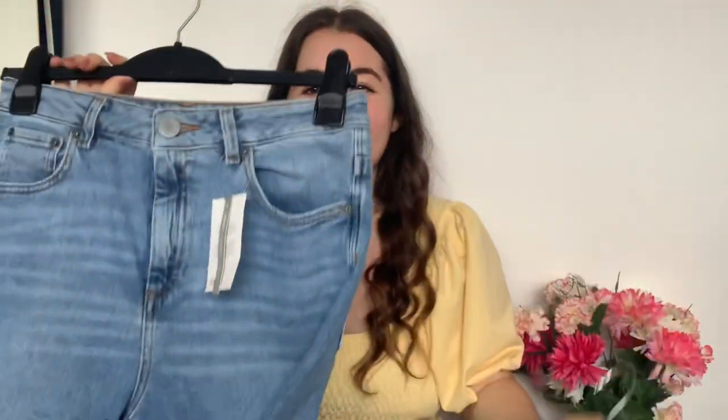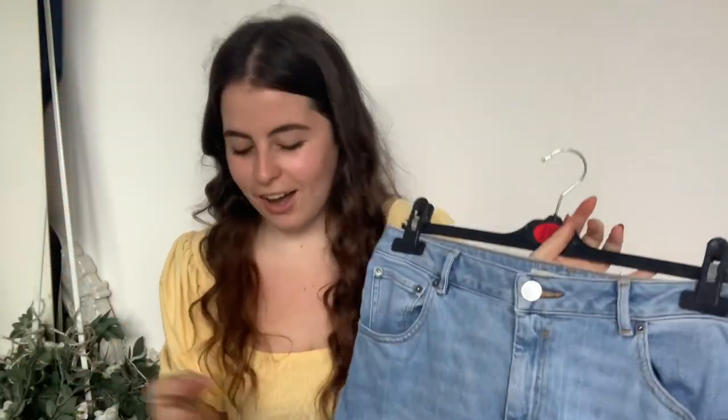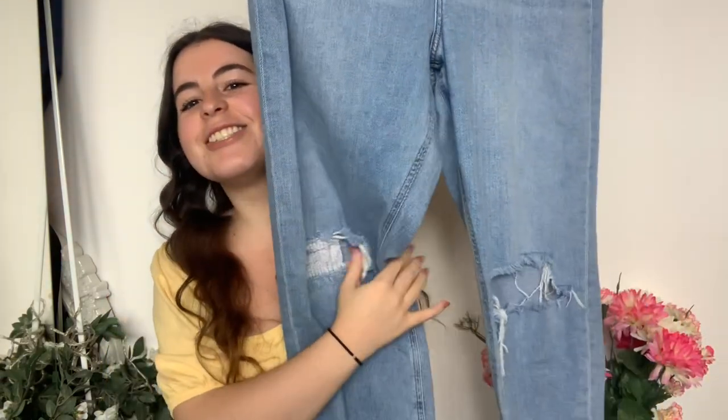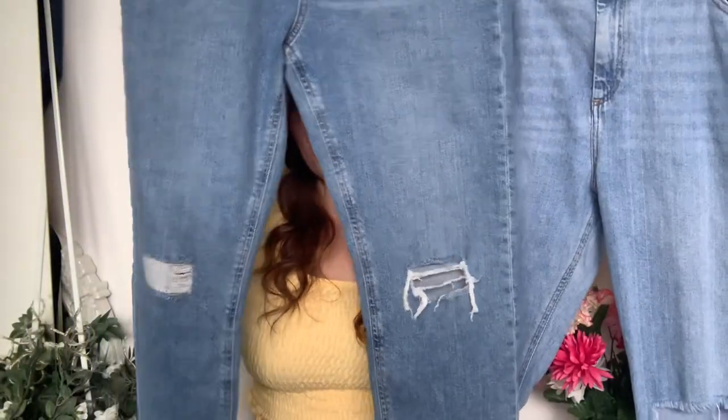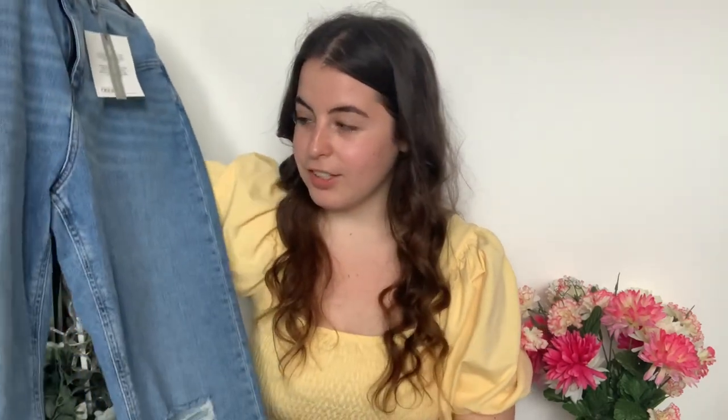I've got the old pair here to compare — the new pair versus the old pair. The old pair are a much lighter blue and the rips in the knees are so much bigger. I am so happy with these jeans — they fit like a glove. I haven't had a pair of jeans that actually fit me in such a long time. I'm literally going to live in these. I've missed jeans so much. For the swimwear — I didn't film any of the try-on, and you'll understand why when I talk about them.